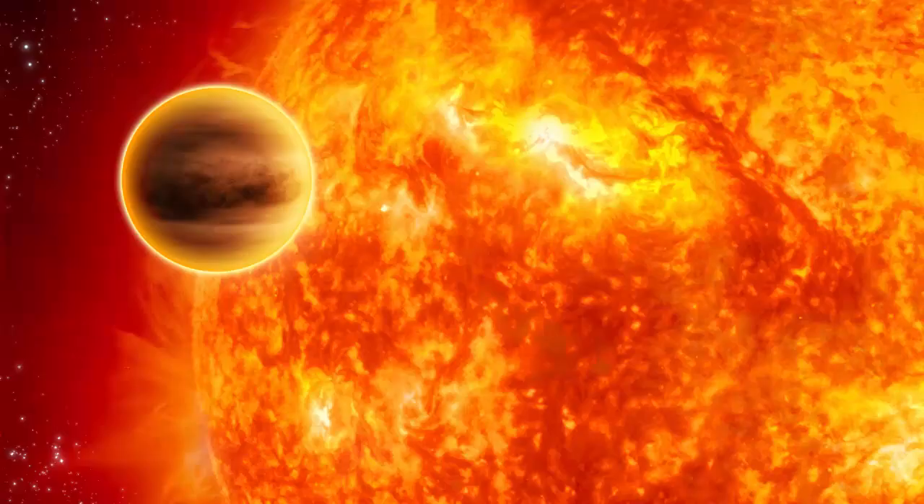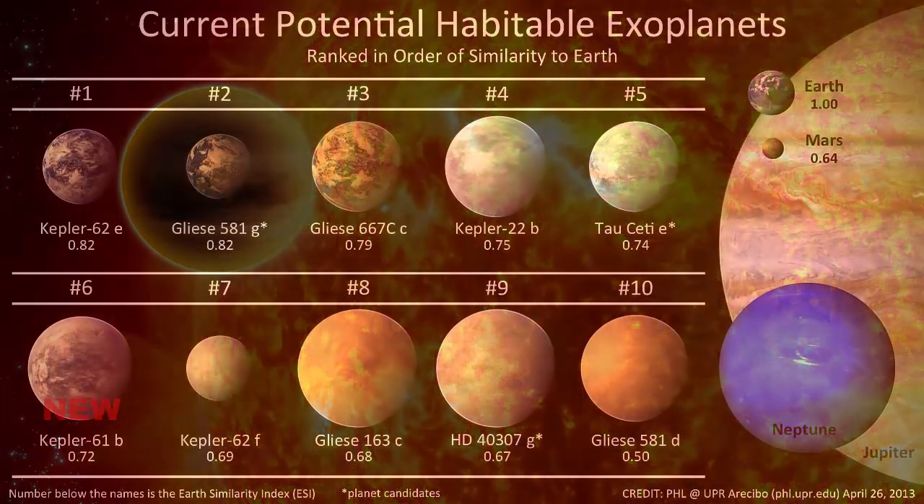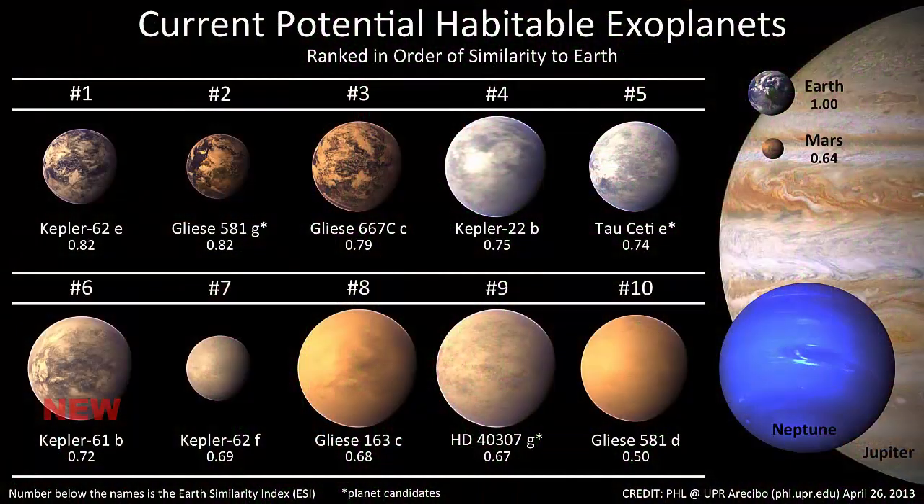Just like in our solar system, exoplanets can orbit their stars at any distance. Some exoplanets orbit so close to their stars that their surface temperatures are hot enough to melt iron. Some exoplanets will orbit at just the right distance that we say they are in the star's habitable zone. This means that they are at the right temperature to have liquid water at their surface and might be able to support life.